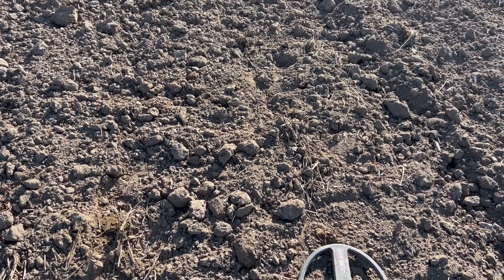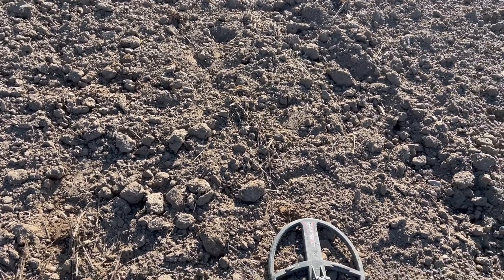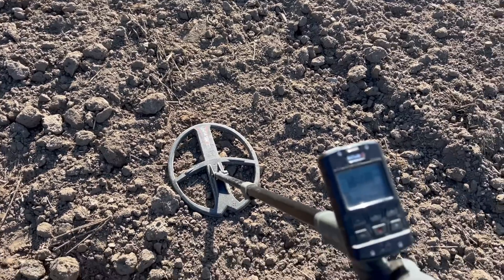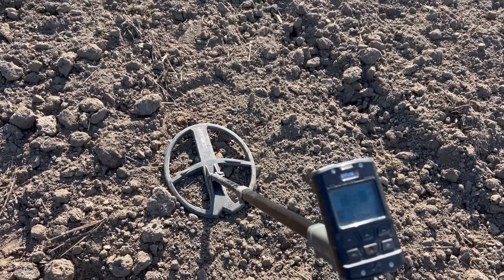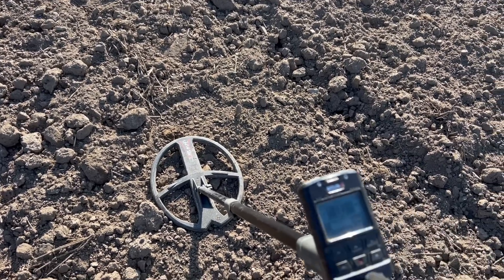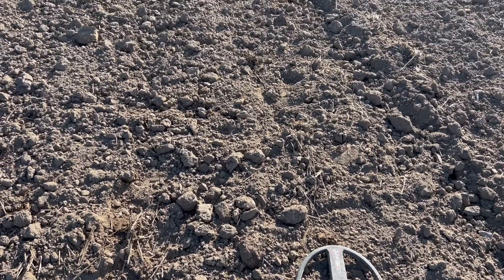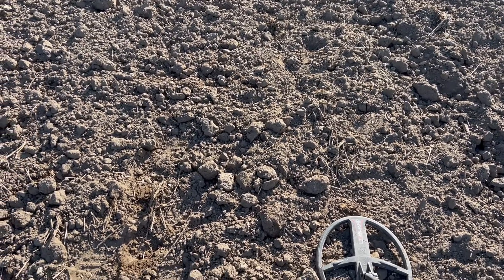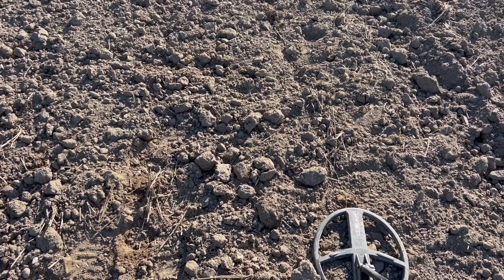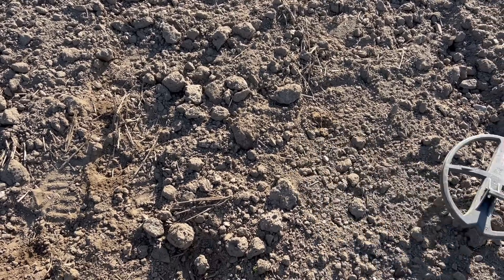It's all gone a bit quiet — I've been going for about 30 to 35 minutes without a signal. Since I'm in the area where I found the silver ingot, going back and forth, I decided to change over to program number nine which is relic mode. The thing about relic mode is it's all-metal mode, so it picks up every single metal target that possibly exists.